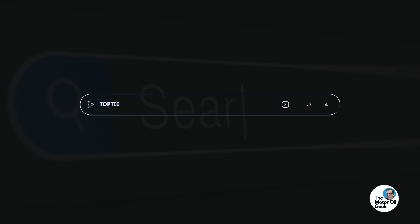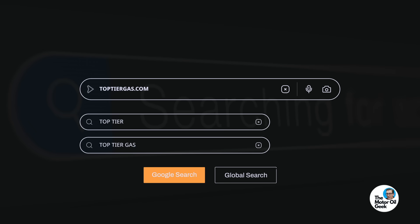Here's an easy way to remember when to use the fuel additive: just do it when you do an oil change. Just put it in the fuel, not the oil of course. If you go to toptiergas.com, there's a station finder on the website that will let you find your local top tier stations.